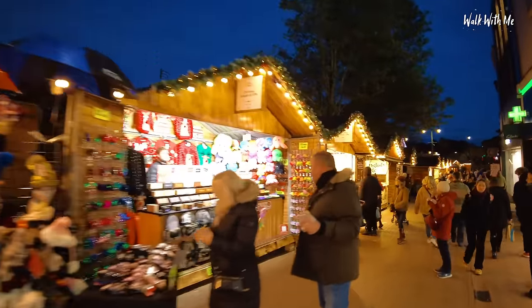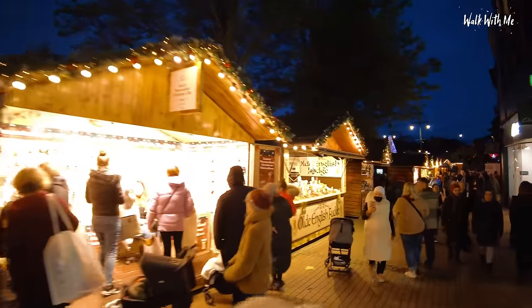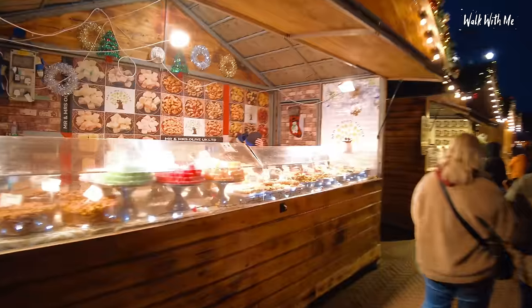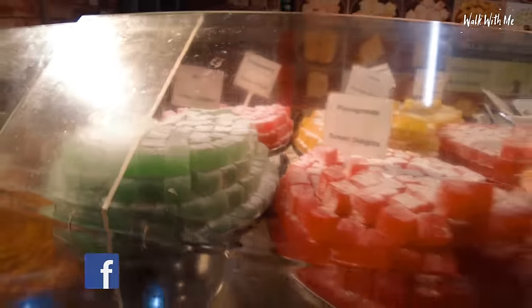So the usual kind of fare at the Christmas market. As always, there's got to be Christmas fudge. Turkish delight — orange Turkish delight, very nice. Mint Turkish delight.